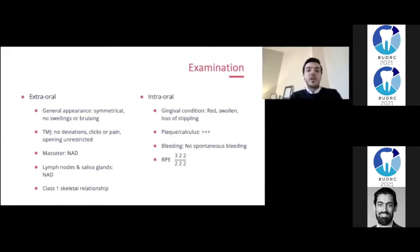On the extra-oral examination I didn't detect anything abnormal. Intraorally, the gingiva were red, swollen, and there was loss of stippling, as well as considerable amounts of plaque and calculus deposits. There was no spontaneous bleeding, and the initial BPE was 322 and all 2s on the lower left.